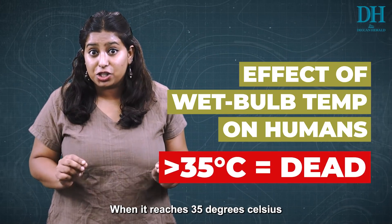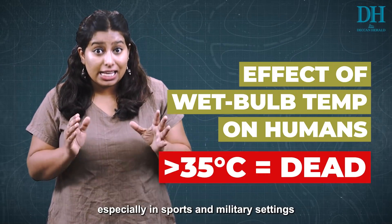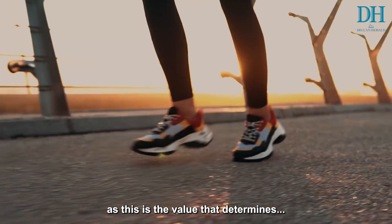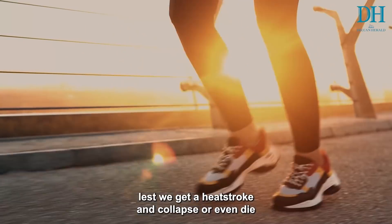A wet bulb temperature of 31 degrees Celsius is harmful to most human beings. When it reaches 35 degrees Celsius, most human beings won't survive for more than six hours. That's why wet bulb temperature is especially important in sports and military settings, as this is the value that determines whether it's a good day for a workout and training or whether one risks heat stroke.